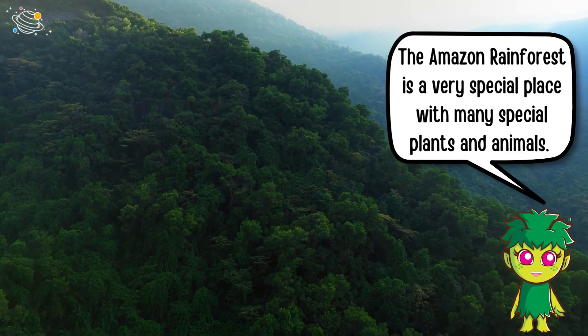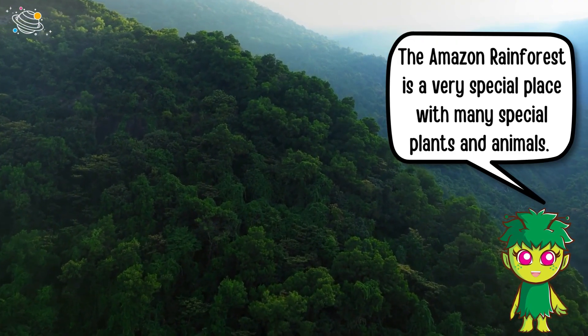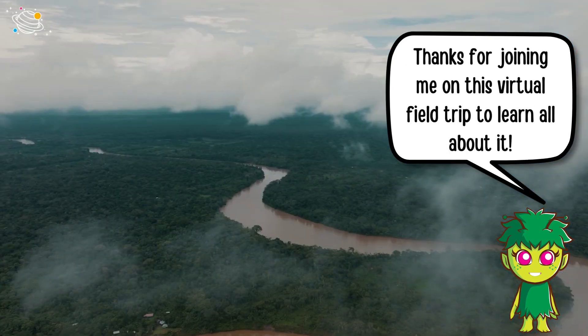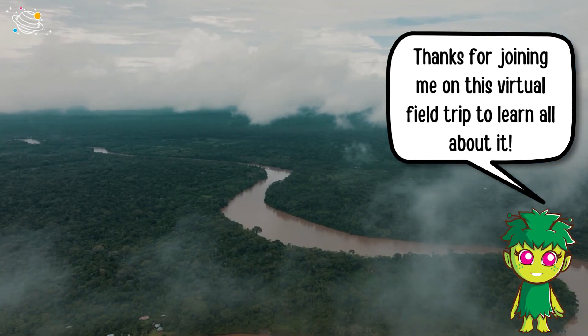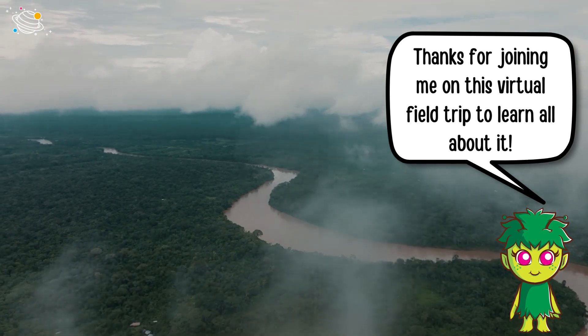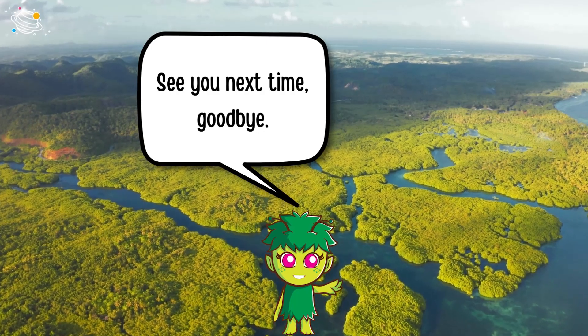The Amazon rainforest is a very special place with many special plants and animals. Thanks for joining me on this virtual field trip to learn all about it. See you next time, goodbye!